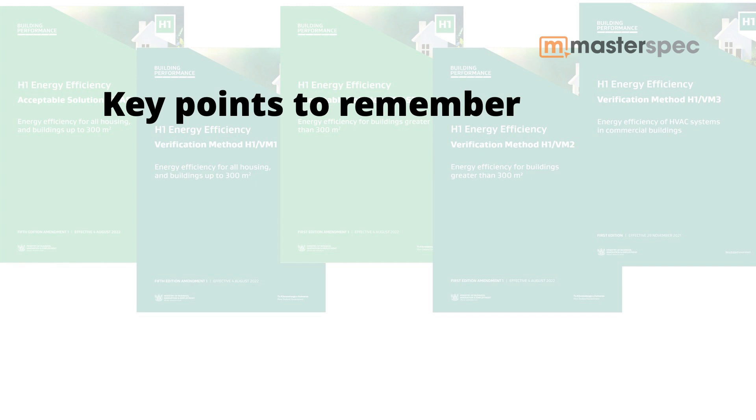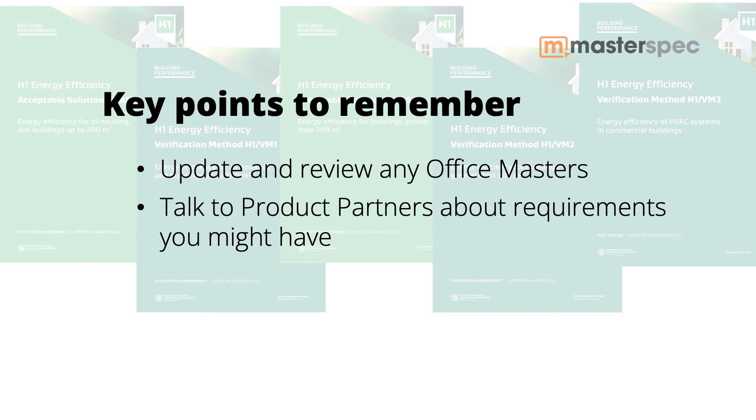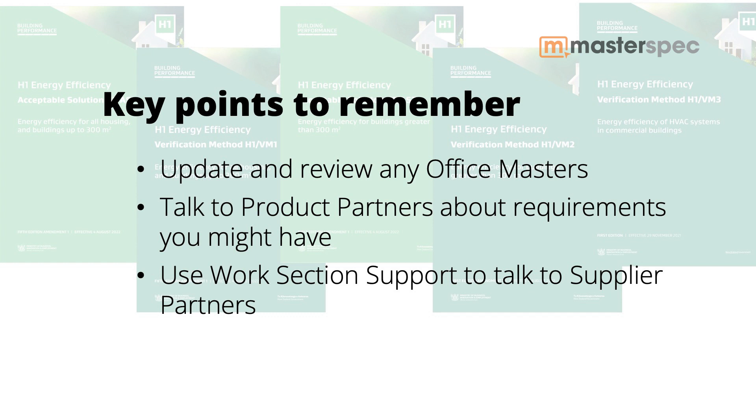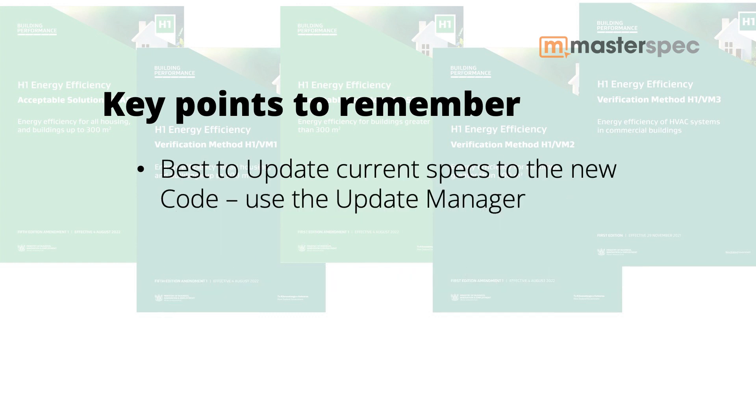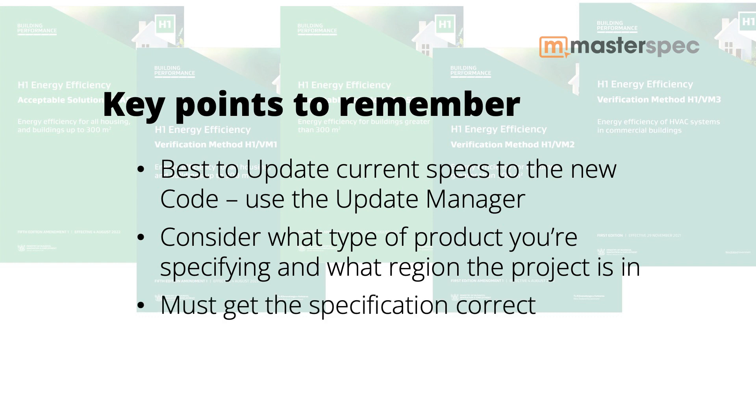Key things to remember if you're running a MasterSpec specification system: you need to update and review any office masters you've previously done under the old code and bring them up to spec. Talk to your MasterSpec product partners about specific projects and requirements under the new code — work section support would be an ideal way to do that. If you have current ongoing specifications already underway, update them to the new code as well, and get those older sections back into shape by using the update manager to put the content in. Think about what type of project you're dealing with and what region it's in, as it's really important to get this content right to produce a correct specification.